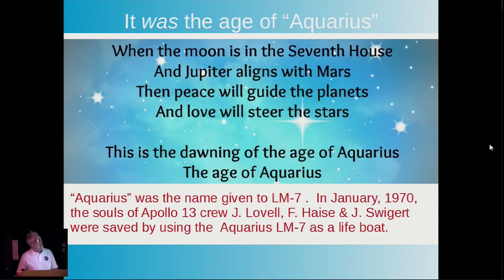Remember when I said it was the Age of Aquarius? By interesting irony, Aquarius was the name given to LEM-7. In January 1970, the souls of the Apollo 13 crew were saved by using Aquarius as their lifeboat. So what goes around comes around.